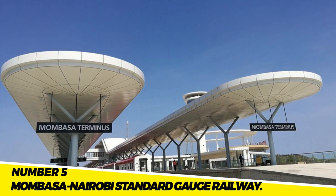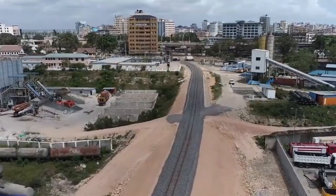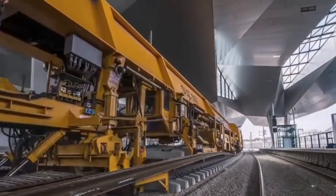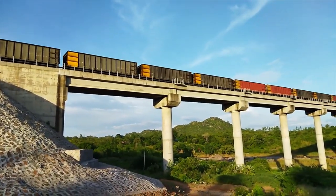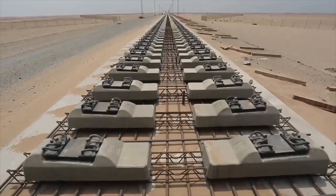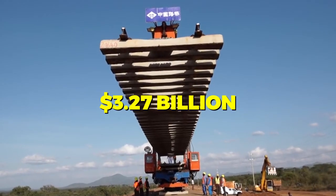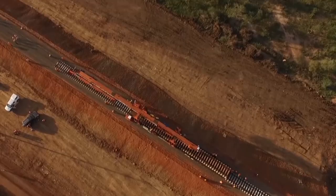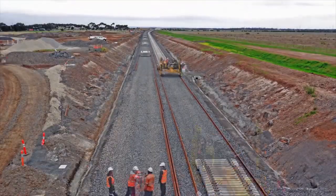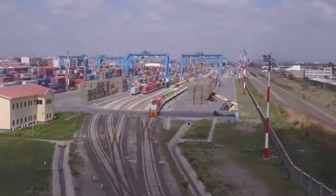Number 5: The Mombasa-Nairobi Standard Gauge Railway. The port city of Mombasa is linked to the capital city of Nairobi by the 472-kilometer-long Mombasa-Nairobi Standard Gauge Railway. The SGR is anticipated to cut travel time between the two cities from 10 hours to 4 hours. Kenya's first standard gauge railway, the $3.27 billion project was completed in 2017. It has significantly impacted the Kenyan economy, creating thousands of jobs and boosting trade between Mombasa port and the rest of the nation.